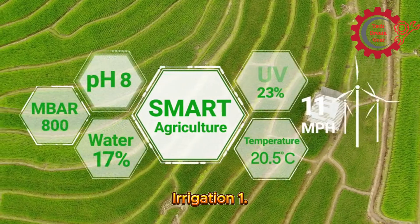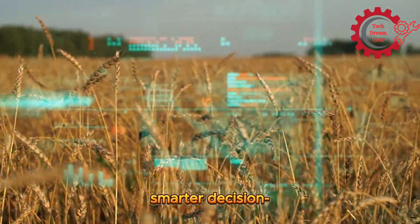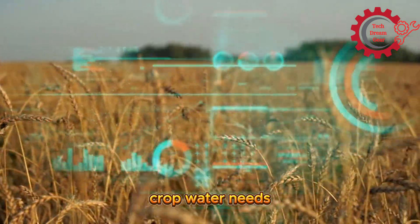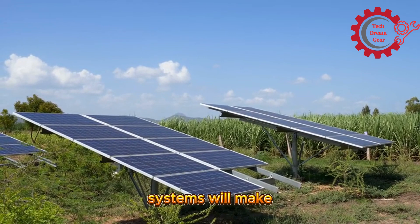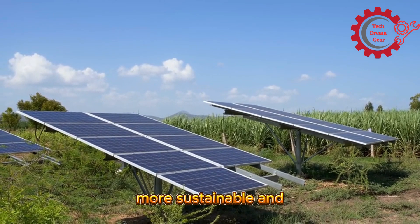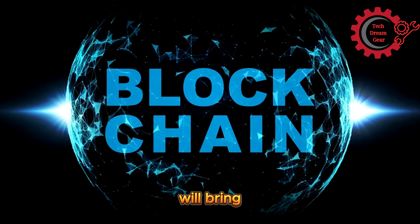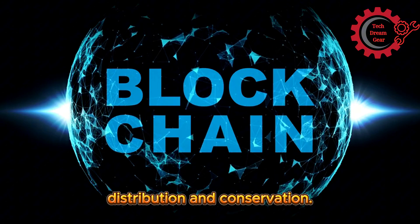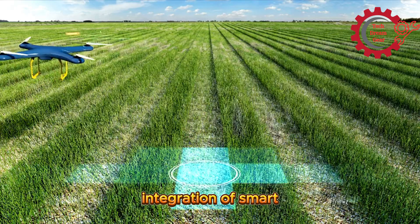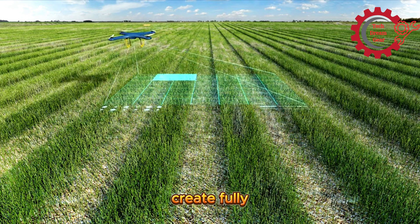Future trends in smart irrigation. First, integration with AI and machine learning: AI will enable smarter decision-making, predicting crop water needs with unparalleled accuracy. Second, renewable energy powered systems: solar and wind powered irrigation systems will make these technologies more sustainable and cost-effective. Third, blockchain for water usage transparency: blockchain technology will bring transparency to water usage, promoting equitable distribution and conservation. Fourth, fully autonomous farming: the integration of smart irrigation with autonomous machinery and drones will create fully automated farms of the future.